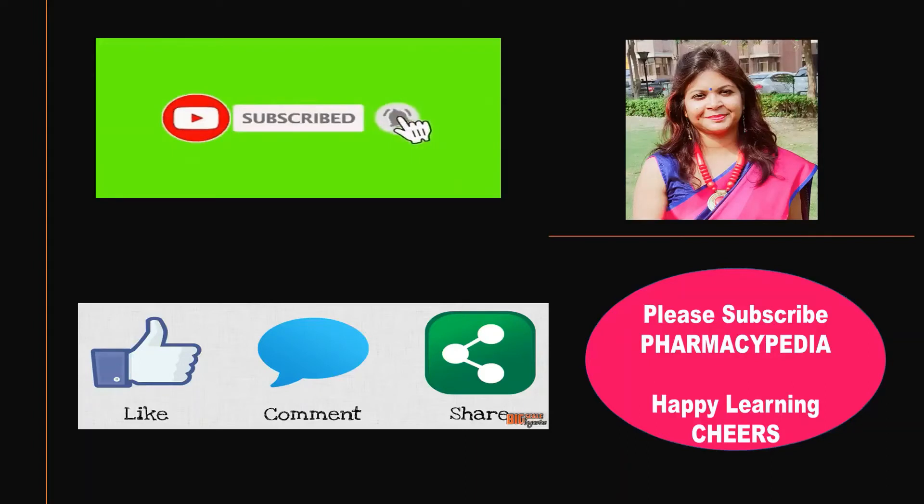Thank you so much for watching my video. Please do like, share, and subscribe to my channel Pharmacypedia. Also, please provide your views in the comment box. Thank you so much. Stay safe, stay happy.